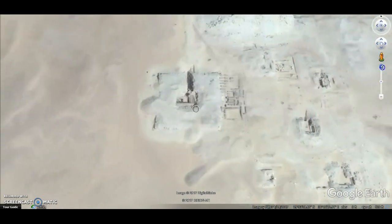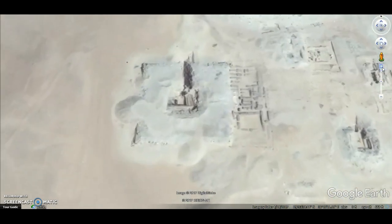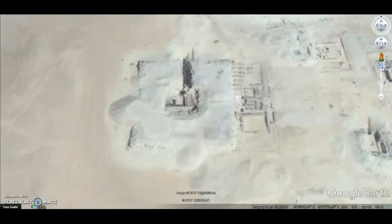This is the so-called unfinished pyramid of Neferefre, coming from the 5th dynasty. And this has a striking resemblance to the pyramid just three miles to the north that was covered up over time — featured in my covered-up pyramid video from a few days ago.